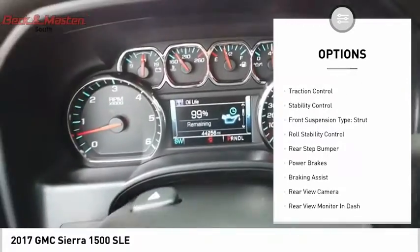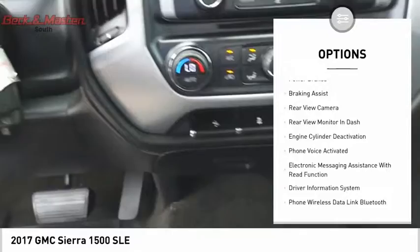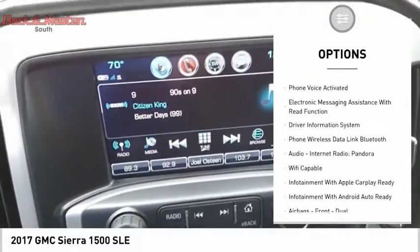Power windows with safety reverse, cargo bed light LED, traction control, stability control, front suspension type strut.